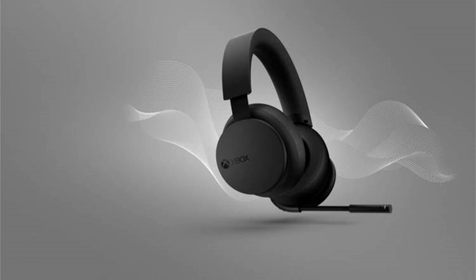Xbox has announced a new and improved wireless headset. The new Xbox Wireless Headset features the same sleek and classic look as the original Xbox Wireless Headset, but comes with some new enhancements to make the headset better and provide a more immersive and seamless experience for those who want that surround sound feeling.